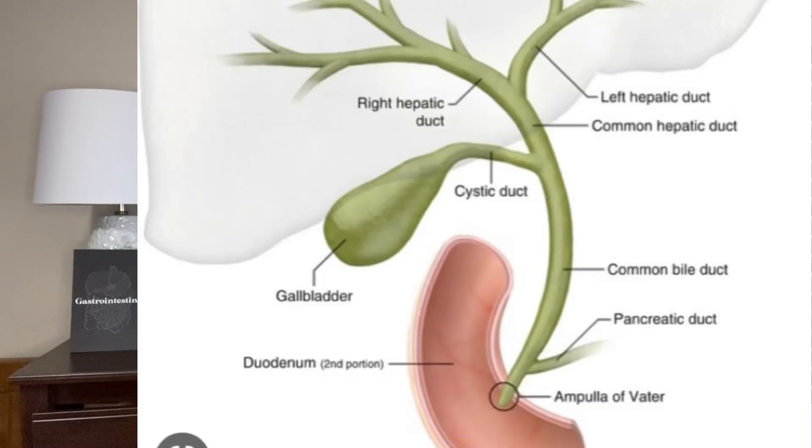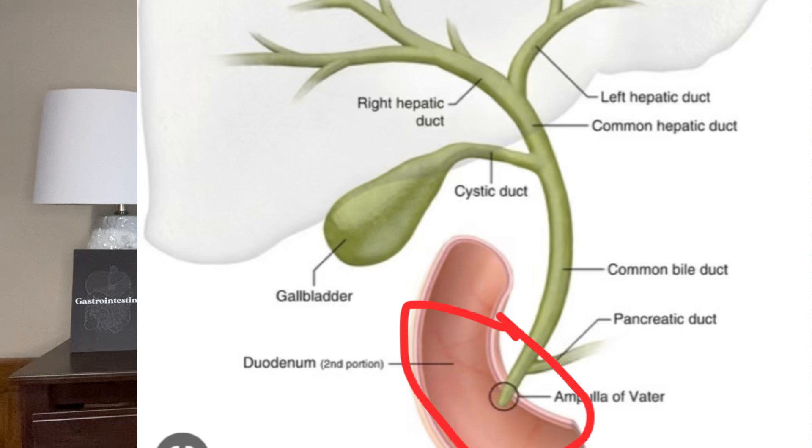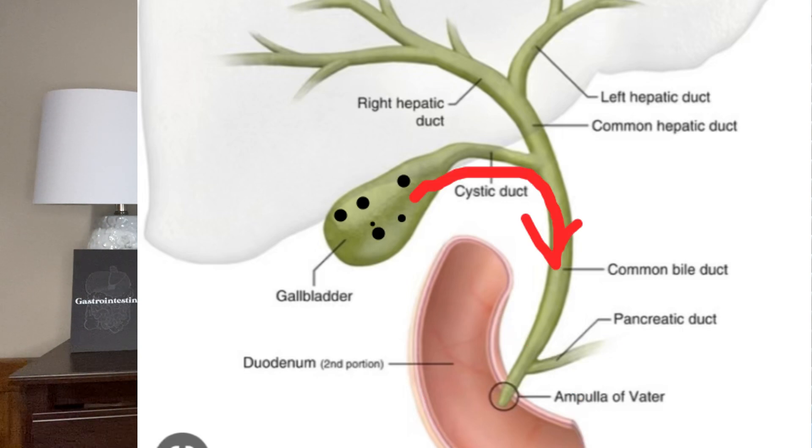What GI doctors can do instead is a procedure called an ERCP to remove the stones from the bile duct. Let's review the anatomy briefly so you can understand. Your gallbladder sits here and typically stores excess bile made by the liver. The gallbladder can release bile when needed, and it moves down the bile duct and into the small intestine to help break down your food. If stones form in the gallbladder, sometimes they can escape into the bile duct and get stuck there.